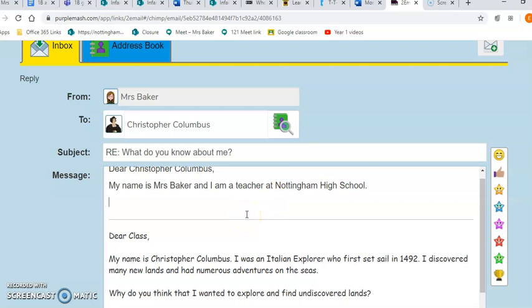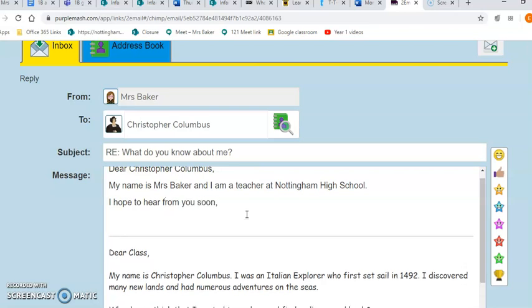When you've finished your email, think about how you're going to sign off — that means say goodbye. I would probably write something along the lines of 'I hope to hear from you soon, Mrs Baker.'